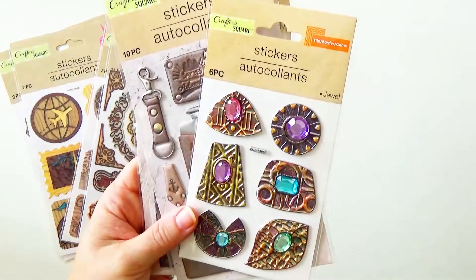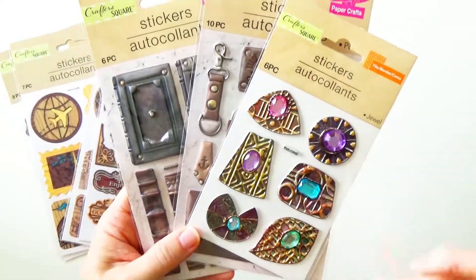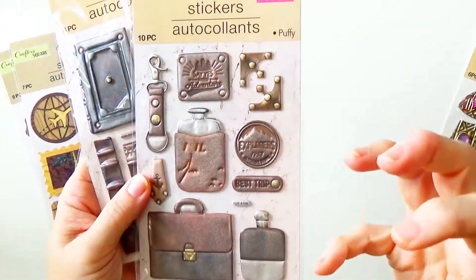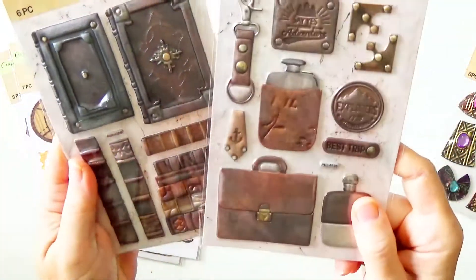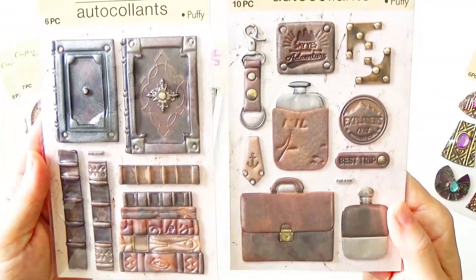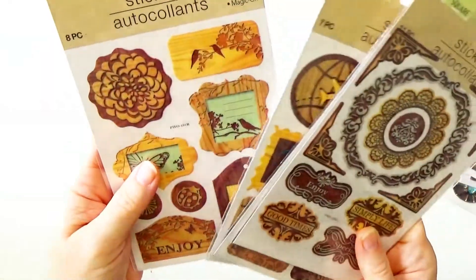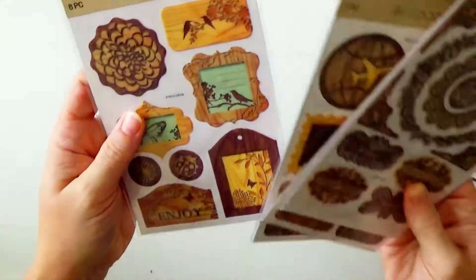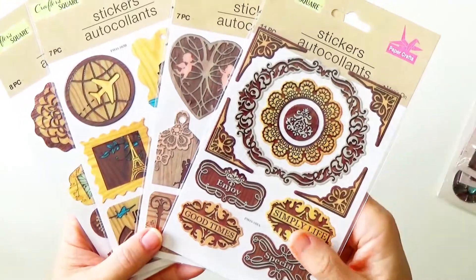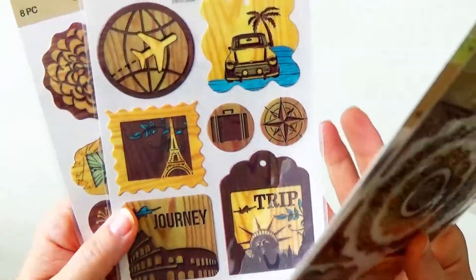I'm trying to be more careful about what I purchase, even from the dollar store, because over time you collect so much. Now I try to really think, will I use it? Not just go for that impulse purchase. So I did buy these — they are dimensional, but they aren't big and bulky. They're still fairly thin, so I went ahead and purchased those. These others were a lot more flat — you can feel all the little ridges, but they are super flat. That would be great when I don't want a whole lot of bulk but want to add something interesting to the piece.